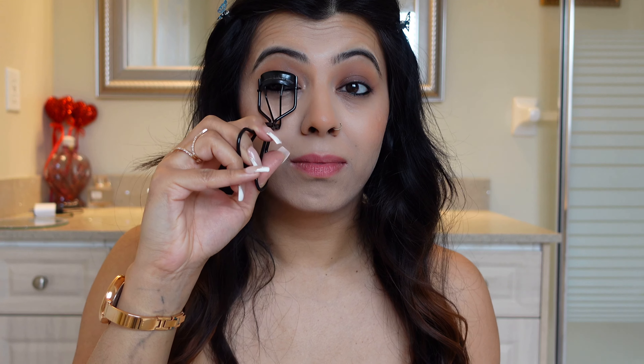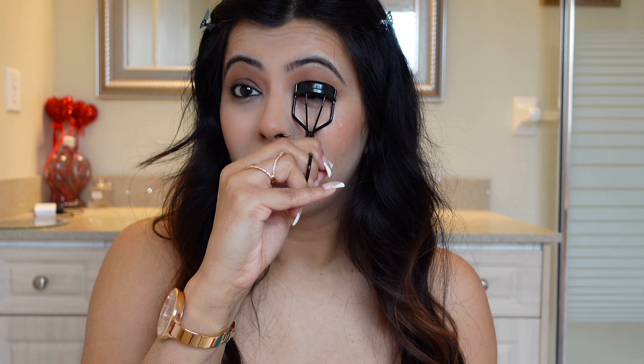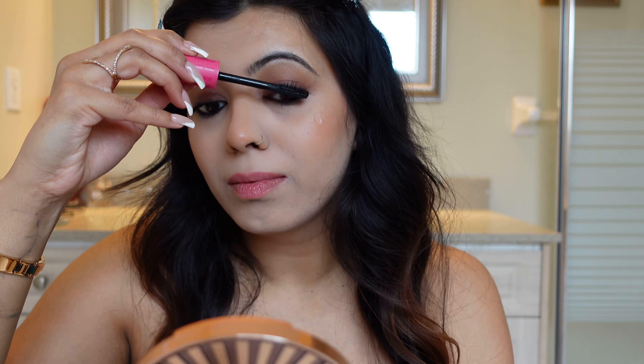My baby winged liner is done! If you want spider lashes, this is the mascara you need — it stays the entire day. Even with makeup remover it's so hard to take off. I just love this one.